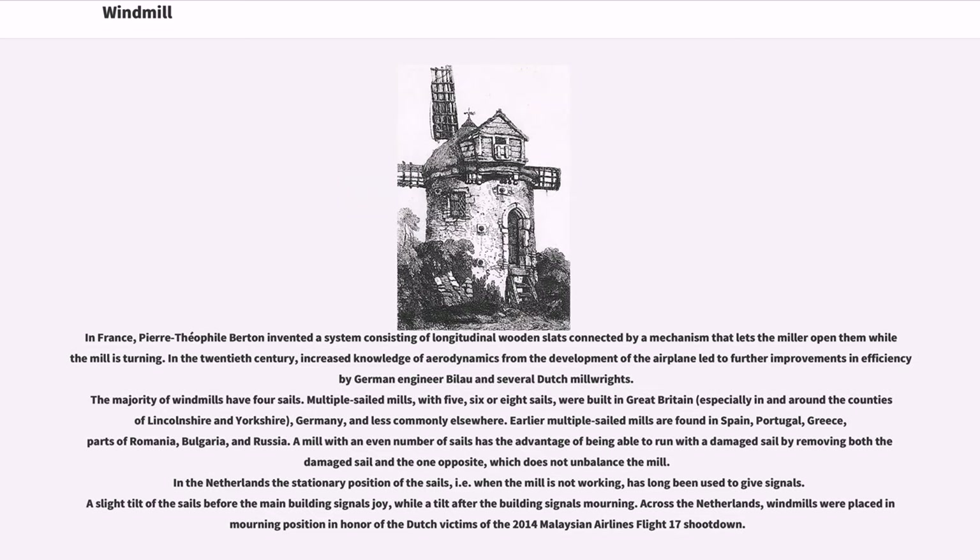In the Netherlands, the stationary position of the sails, i.e. when the mill is not working, has long been used to give signals. A slight tilt of the sails before the main building signals joy, while a tilt after the building signals mourning. Across the Netherlands, windmills were placed in mourning position in honor of the Dutch victims of the 2014 Malaysian Airlines Flight 17 shoot-down.